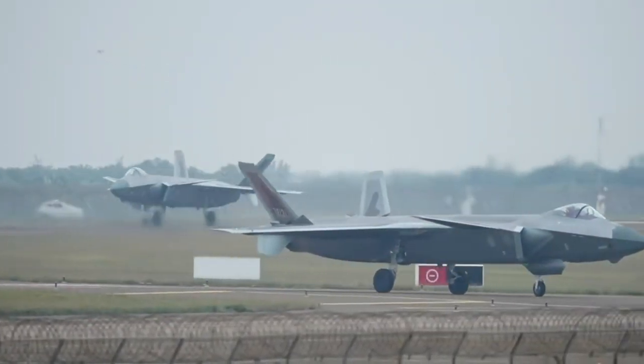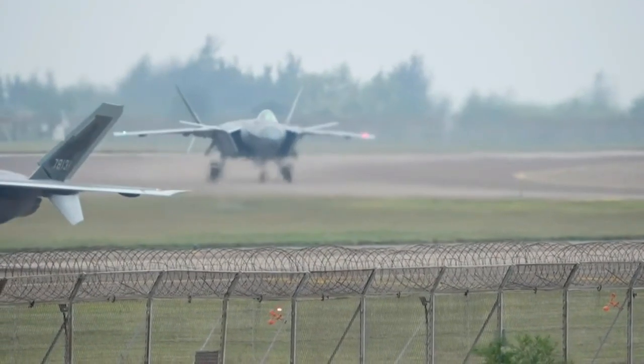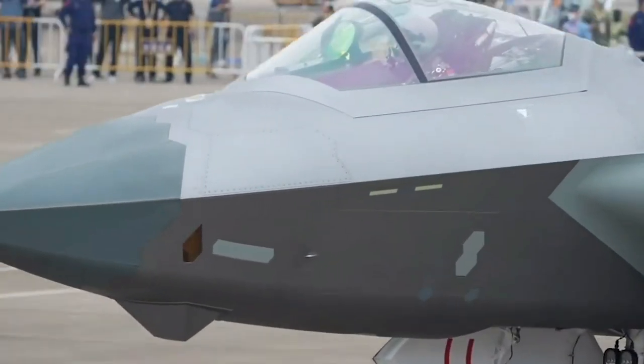The J-20 had never landed at Zhuhai Airport before, but during the recent rehearsal, two of them landed in Zhuhai, giving a large audience the first close-up view and photos of China's most advanced stealth fighter.